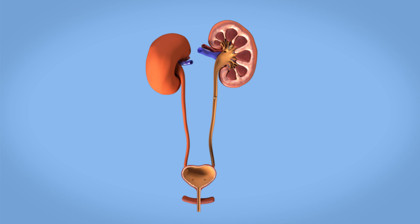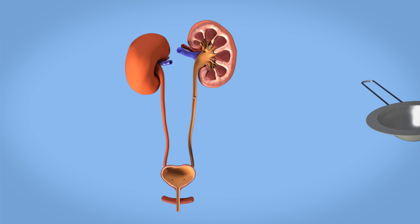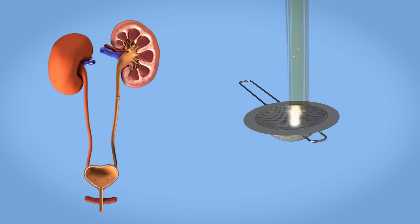After the procedure, your doctor will see you for a follow-up to check if the stone completely broke up and got flushed out with the urine. You will be given a urine strainer to catch the bits of stone passed in your urine for further examination.